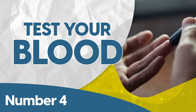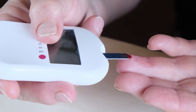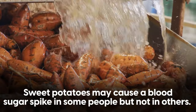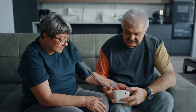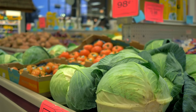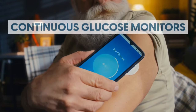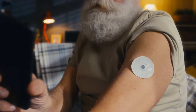Number four: test your blood. Testing blood sugar is essential for diabetics because individuals react differently to various foods. Sweet potato is one of the most common examples — it may cause a blood sugar spike in some people but not in others. Monitoring your body's response to different foods can reveal which ones stabilize blood sugar and which ones you need to limit. Some people use regular finger prick testing; however, continuous glucose monitors (CGMs) have revolutionized this process, providing real-time glucose readings throughout the day.